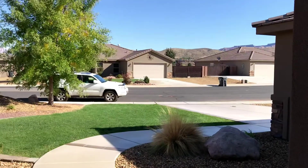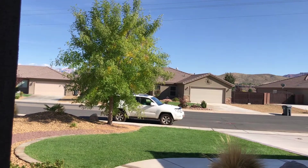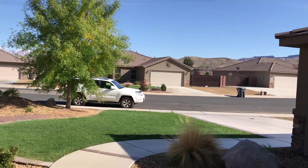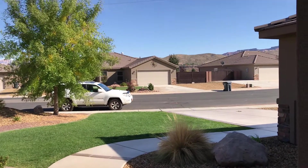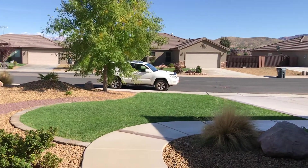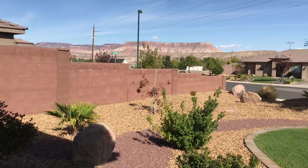Thanks for joining me today. If you have any questions about this home or any other home in St. George, Utah or Hurricane, Utah, call me at 435-669-0816. Or you can click on the link in this video — it'll take you right to my website where you can search for all the properties listed by all the Realtors for free, 24 hours a day, seven days a week. Thanks again, guys. Have a great day.